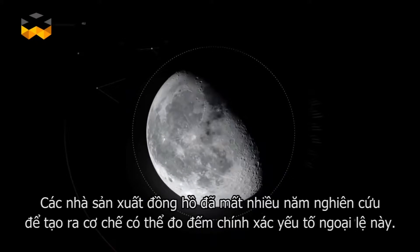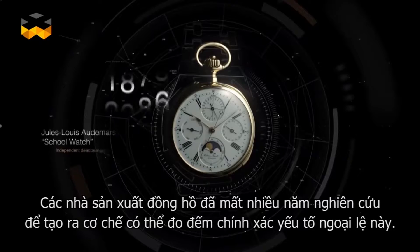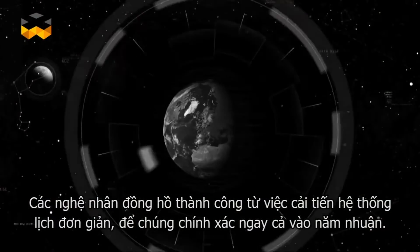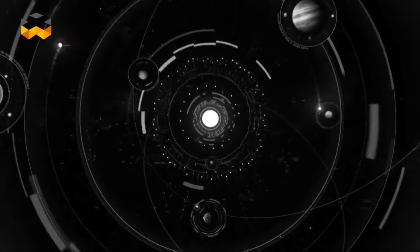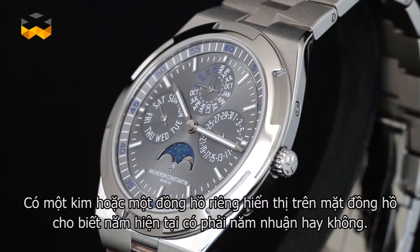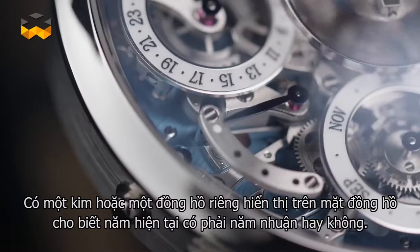Watchmakers worked hard to create a mechanism able to deal with this exception of our calendar. They succeeded in improving the simple calendar system so that it could take into account the leap year. A dedicated hand or indicator on the dial of the perpetual calendar watch displays whether the current year is a leap one or not.